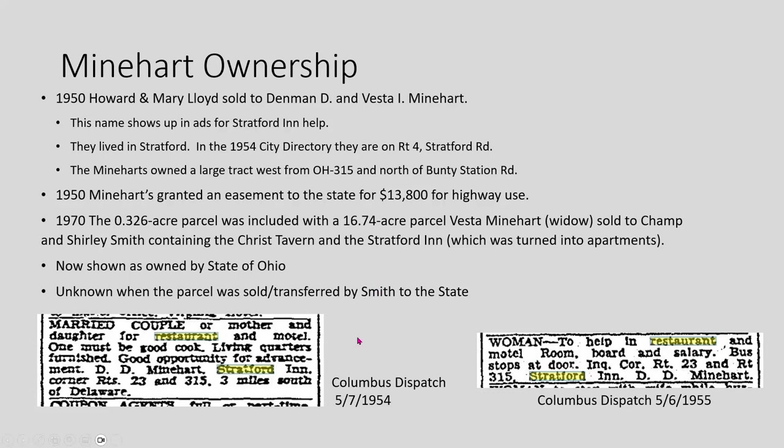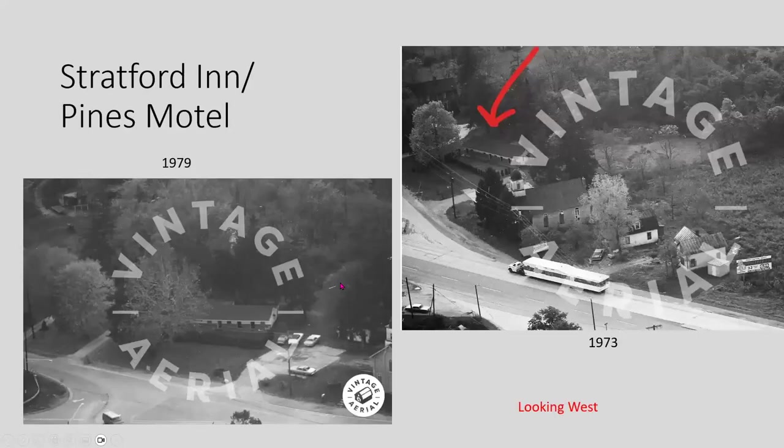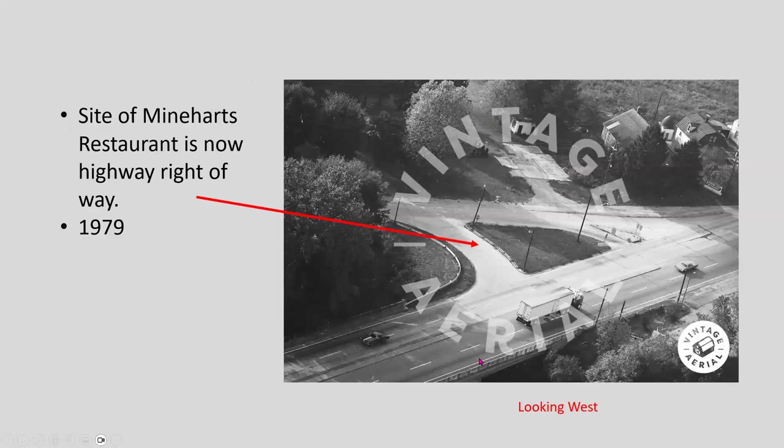A lot of people remembered that as Minehart's restaurant — it was a great place. Just before it was sold to Champ and Shirley, it was also called Pines Motel. Here are a couple of views from Vinegarials. The Crisp Tavern is down to the left and the church is up to the right. This building is pretty much fallen down, but it's still back there hidden by trees. This area was where the restaurant would have been, which is now part of the highway as of 1979.